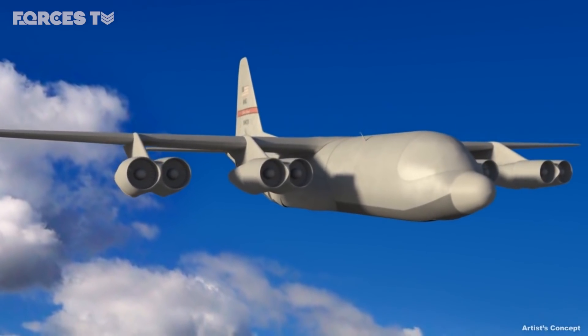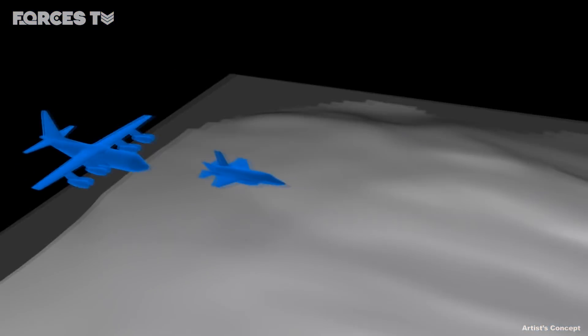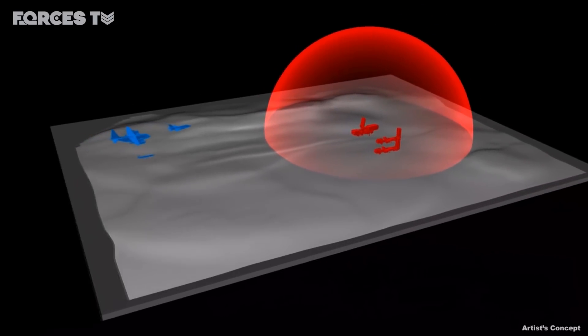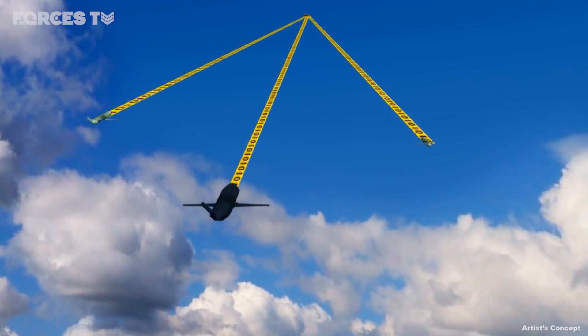Phase 3 will see an in-flight demonstration of the system, and contracts for that will be awarded this year. The concept is seen as a way the US could deploy cheaper drones farther afield and in larger numbers to overwhelm enemy defenses.